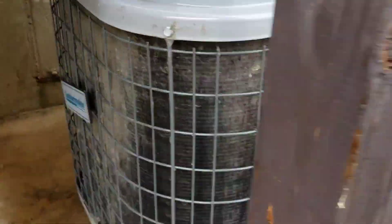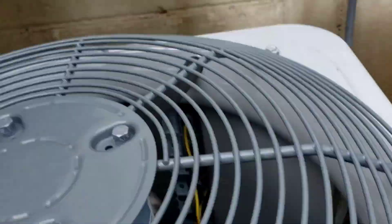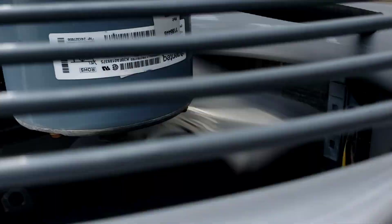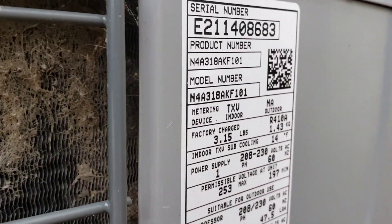But we have this Comfortmaker — you don't normally see Comfortmakers around. This Comfortmaker is running. It's actually pretty quiet. It has a Gentech fan motor. This thing's from 2011.